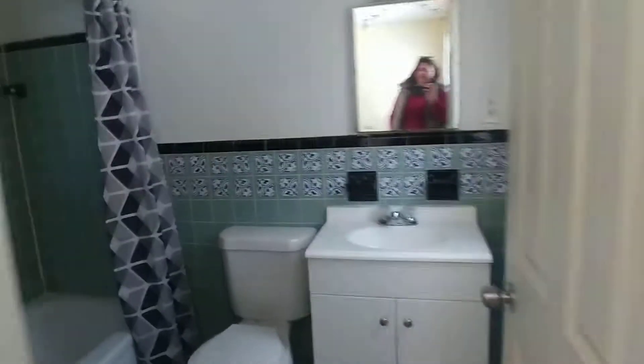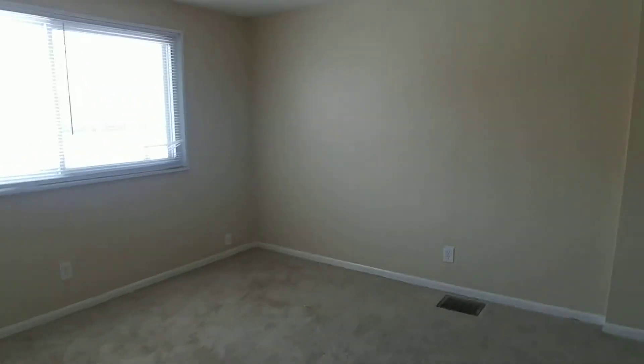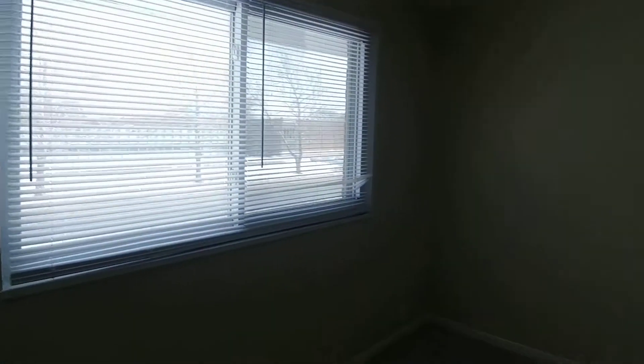Super cute bathroom. And in here we have the bedroom. Really nice and bright in here. Huge closet for storage.